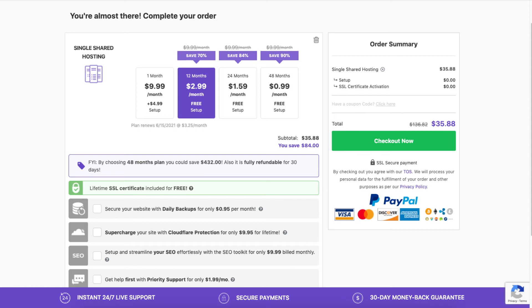Next, you'll see the Cloudflare add-on. This is security for your website, and the Cloudflare network can also speed up your site. Cloudflare does have a free plan that comes with basic security and speed features. If you see the need to upgrade to the Cloudflare add-on that comes with more security and speed options, you can do so at a later date.